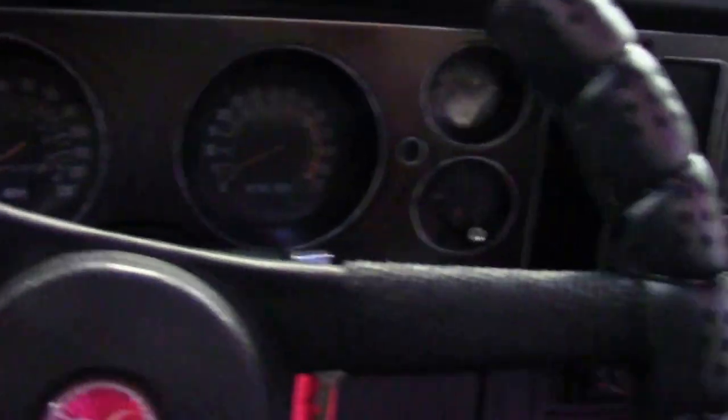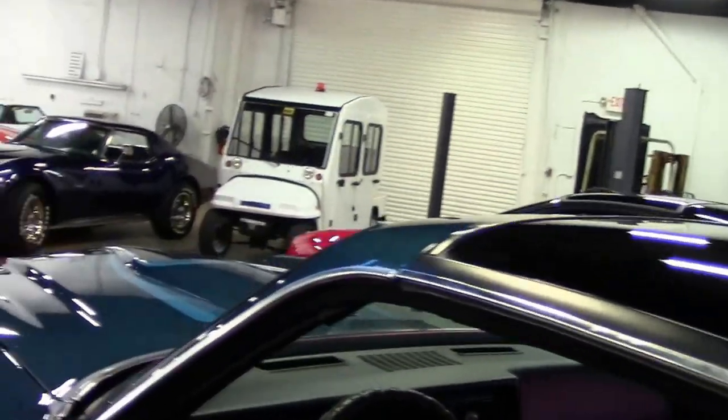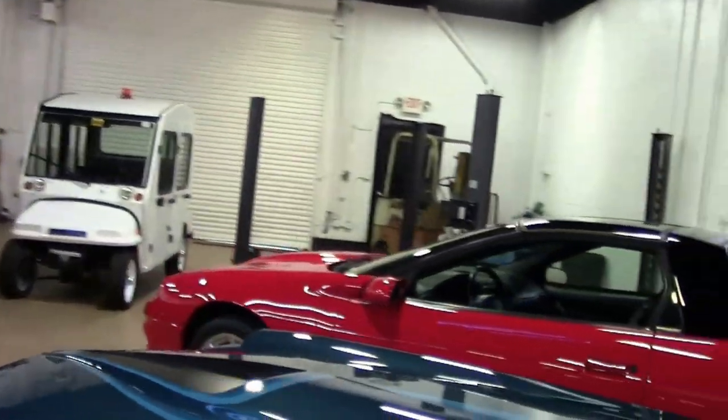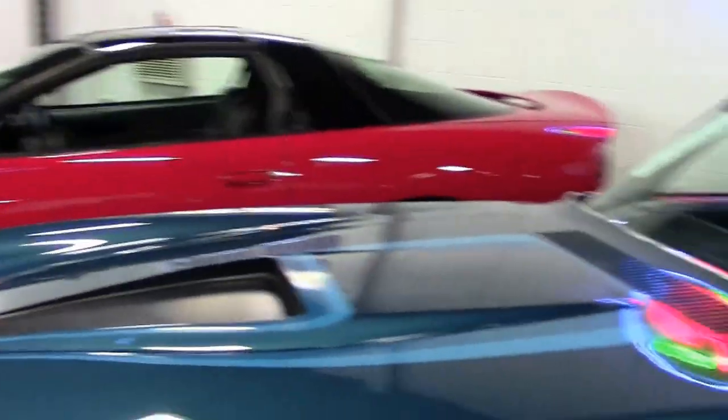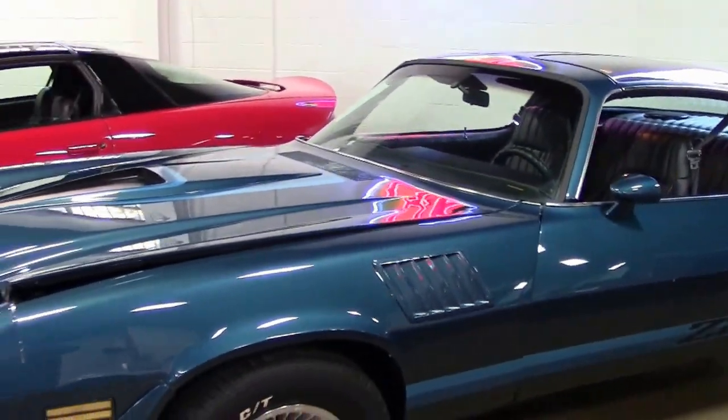We do offer financing of all types. We'll take trade-ins. We've been in business 25 years. Call me today if this is the car of your dreams. 1979 Z28, excellent condition, stunningly dark blue, gorgeous paint with T-tops.